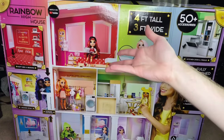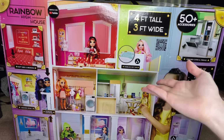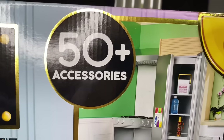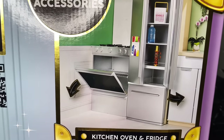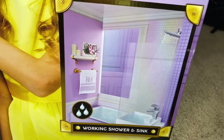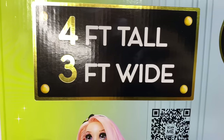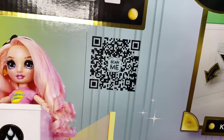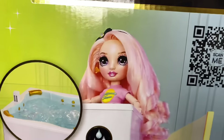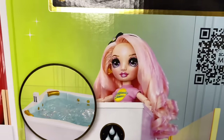Before we get into the box and the building, I'm going to go over the box quickly. There are 50-plus accessories in this house, which is fitting for such a big house. There's a kitchen, oven, and fridge, a working shower and sink — I'm curious how that's going to work. It is four feet tall and three feet wide. There's also a QR code that leads to the Rainbow High website but doesn't pop up instructions. Bella is on the box, and they gave a hot tub to a doll line that doesn't even have bathing suits yet.